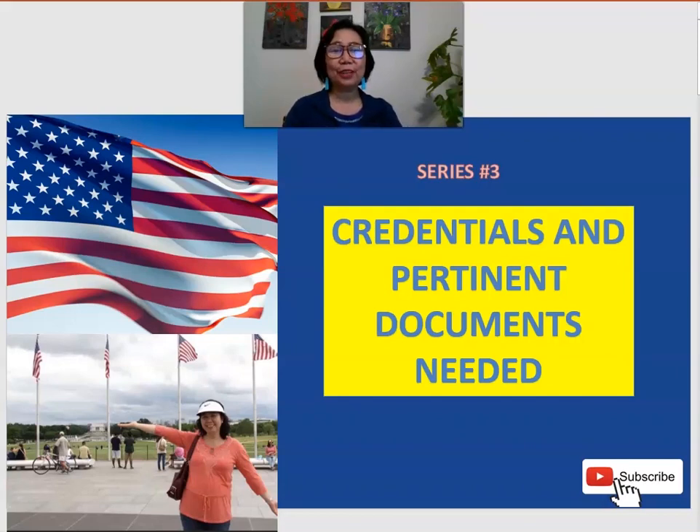Hi everyone! My name is Mary Lu Areño and welcome back to my channel, The Teacher's Best Friend. We are going to move forward with series number three of the topic on how to apply for a job in the United States. Series one is about knowing the visa that you would need if you plan to come to the United States to work, and series two is about how to look for job vacancies.